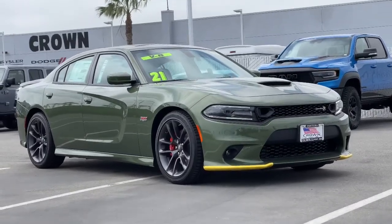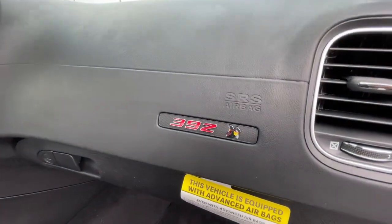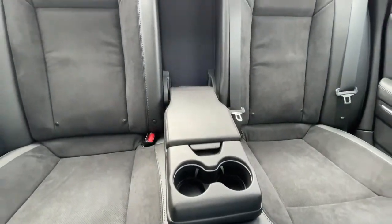Get into the 2021 Dodge Charger. Go bold or go home. The Charger packs aggressive athleticism and unexpected fuel efficiency into a driver-centered, family-friendly four-door package.